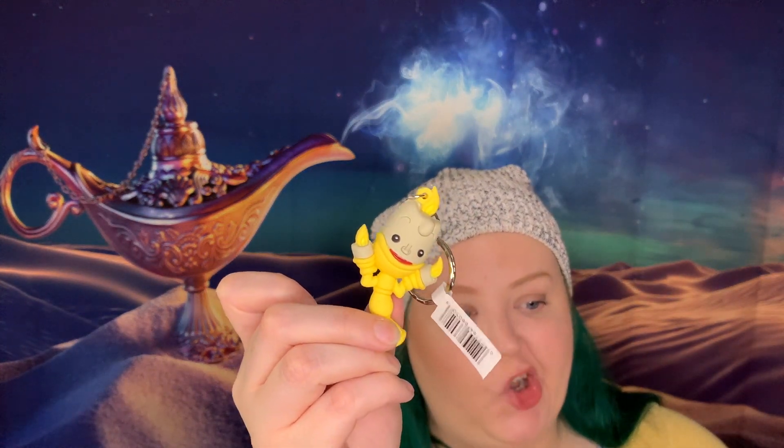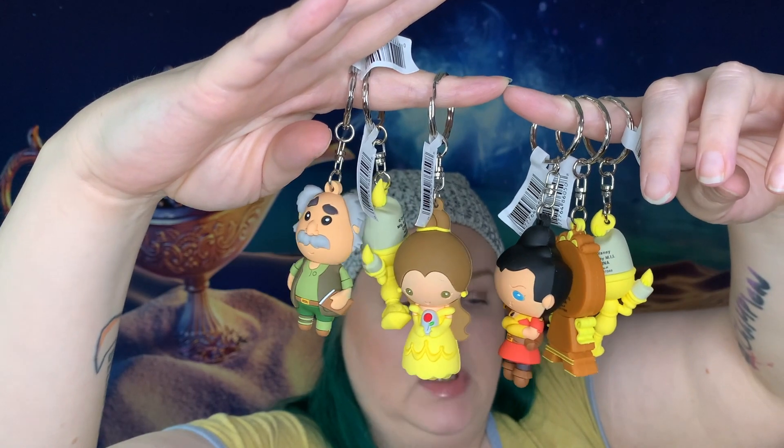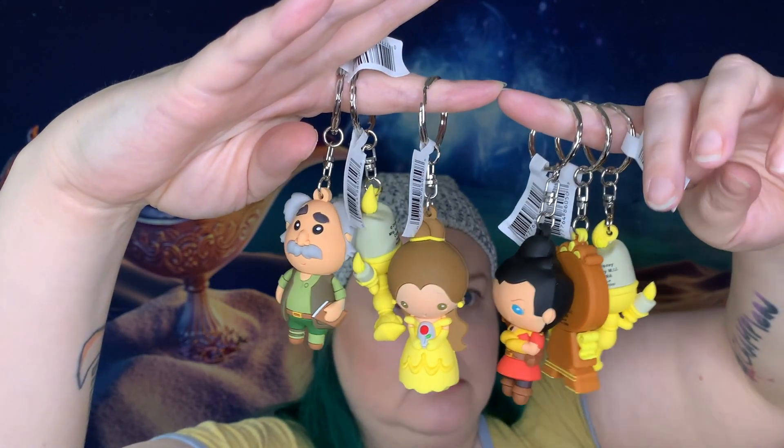This is the last one. Let's review: Maurice, Lumiere, the Belle I didn't want, Gaston, Cogsworth, another Lumiere. No footstool. No Winter Bell. The only redeeming piece of this is that we got a mystery one, I guess that's cool. This was going to be the last video I was going to film today, but I don't want to end it like this because this sucks. I think I'm going to film another one — another unboxing — and see what happens because we deserve better.